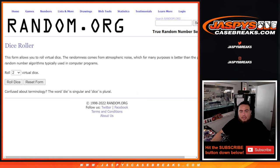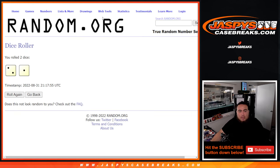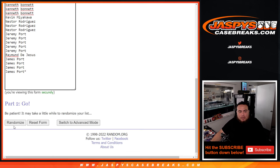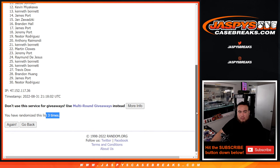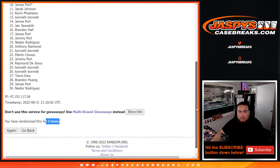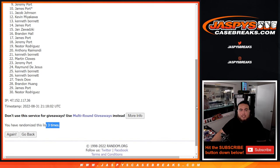Good luck, here we go. Top 8 gets something. Roll — 2 to 1, three times. Good luck. 1, 2, 3. Just missing out with Jeremy Port down to Nestor, but the top 8 are in, guys.